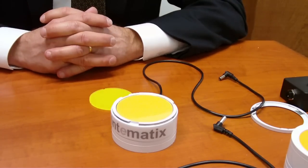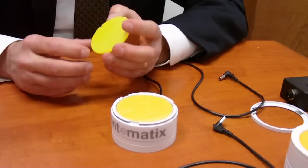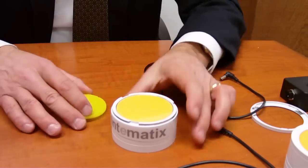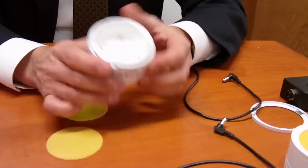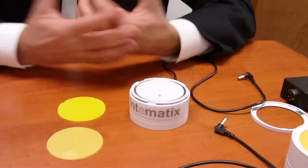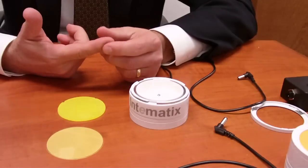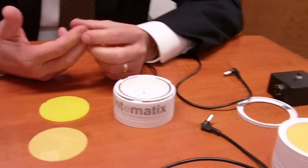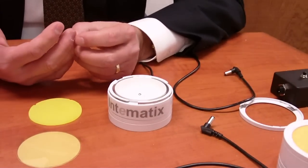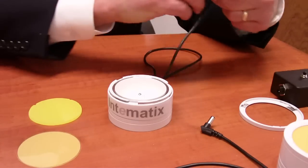Today we're introducing Chromalit, which is a new phosphor light source that, when combined with blue light from any manufacturer, produces high-quality lighting. And by high-quality, I mean the right color, the right color rendering, the right color consistency, and high reliability. A bulb that you wouldn't be embarrassed to have in your office or your home.